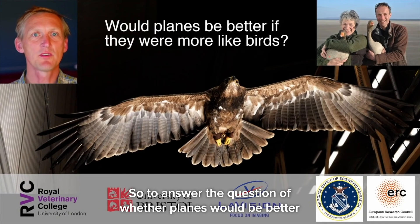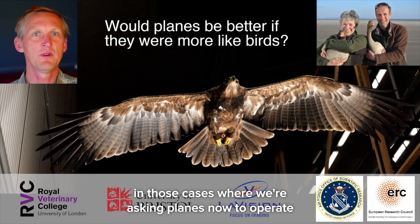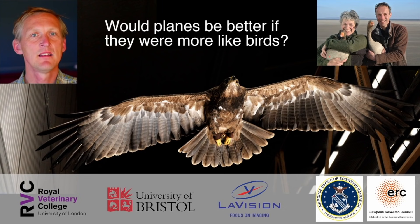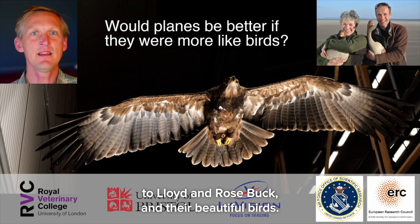To answer the question of whether planes would be better if they were more like birds — well, in some cases we believe yes. Perhaps especially in those cases where we're asking planes to operate at sizes and speeds that birds operate at, and in some ways do very bird-like things. I shall finish by pointing out the collaborations involved, acknowledging our funding sources, and giving a special thanks to Lloyd and Rose Buck and their beautiful birds.